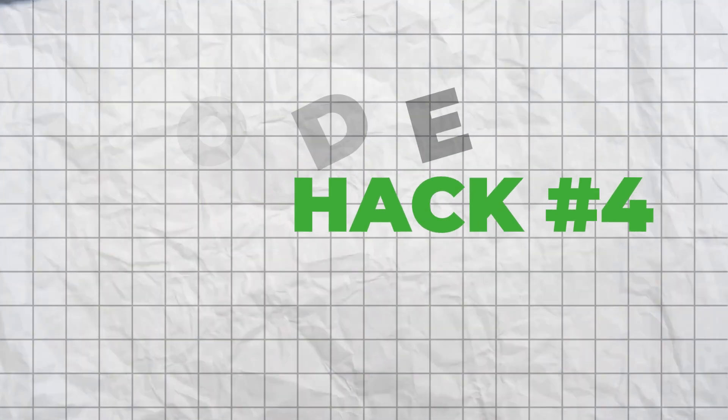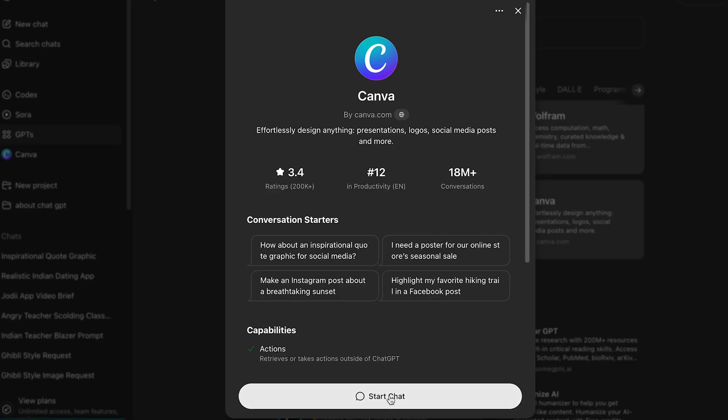Hack number four: Canvas mode. This is available to ChatGPT Plus subscribers. Select GPT-4o with Canvas from the model dropdown. You get a split screen with chat on the left and an editable document on the right. Start with a rough draft prompt and Canvas automatically opens. You can click anywhere in the document to edit manually. The sidebar tools let you highlight text and get contextual editing options like suggest edits, adjust length, or change reading level. Use this for blog posts, email campaigns, social media content, and even sales page copy. The workflow: start with a rough draft prompt, use AI suggestions for improvements, manually edit specific sections, apply final polish, then export or copy the final version.